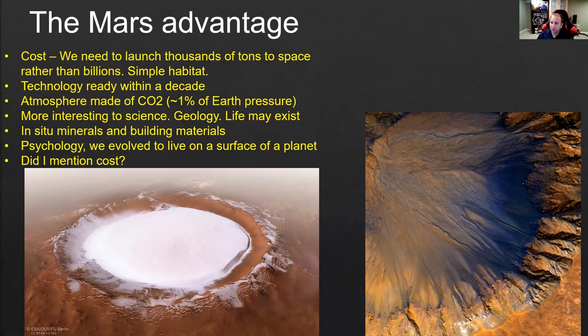Engineering is a different matter, but in terms of science, Mars is more interesting. Mars has abundant minerals and building materials — we can go there with a relatively small payload and then build habitats from local materials, like refined metals or blocks built from local sand. Also, psychologically, we evolved as a species to live on the surface of a planet, so it makes sense for us to go to another planet and live on the surface — and Mars happens to be a planet.